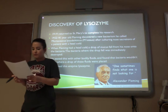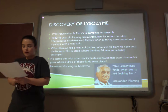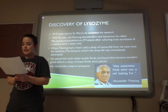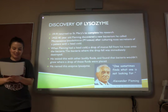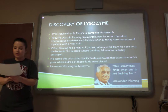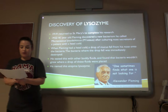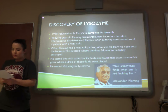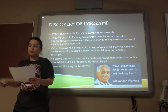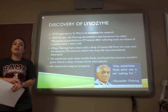In 1919, Fleming returned to St. Mary's to complete his research. In 1922, at 41 years old, Fleming discovered a new bacterium he called Micrococcus lysodecatecus, after culturing nose secretions of a patient with a head cold. When Fleming had a head cold, a drop of mucus fell onto the bacteria, and the bacteria where the drop fell was immediately destroyed. He tested this with other bodily fluids and found out that bacteria would not grow where the bodily fluids were placed. The common factor in these fluids are enzymes. He named this enzyme lysozyme.